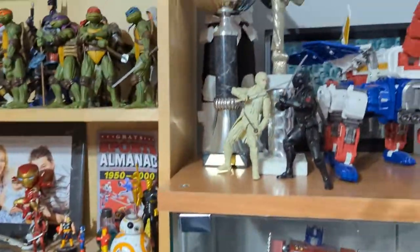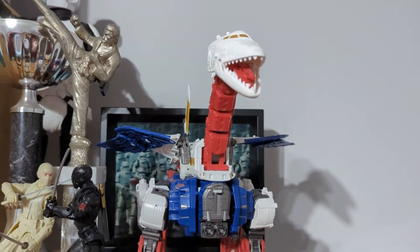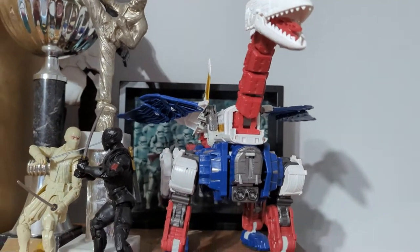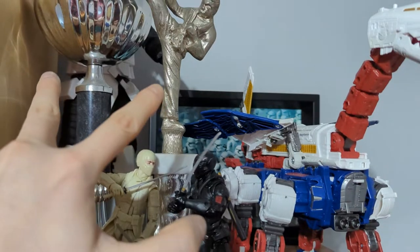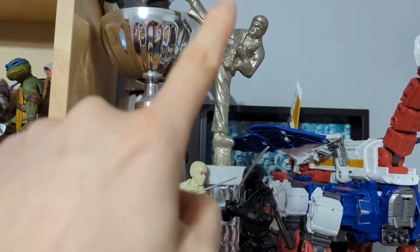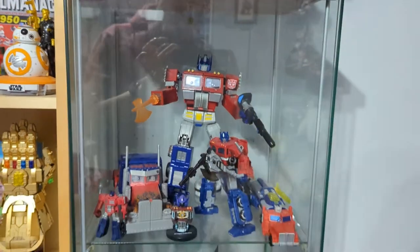Up here we've got Snake Eyes and Storm Shadow locked in mortal combat as per usual. Sky Lynx — one of my favourite of the modern generation Transformers figures, really cool, really massive. Scout Trooper. And my two martial arts trophies that I've won — one is for being the British Champion, and the other one I came second.